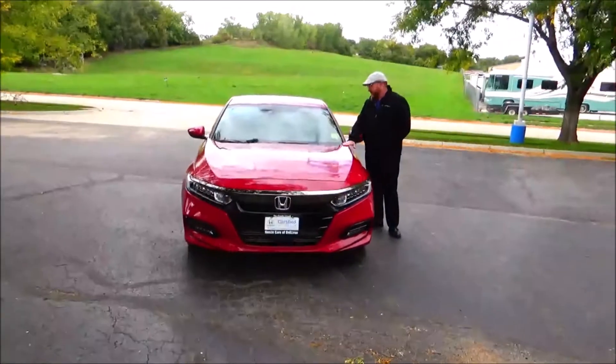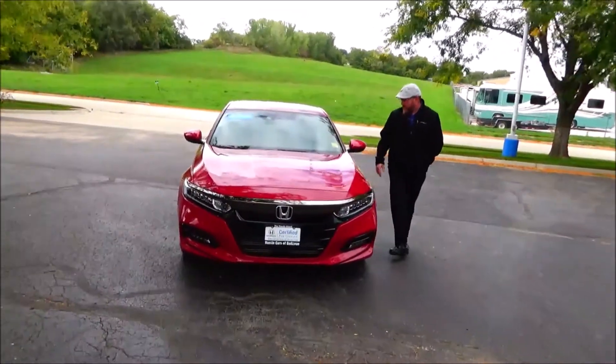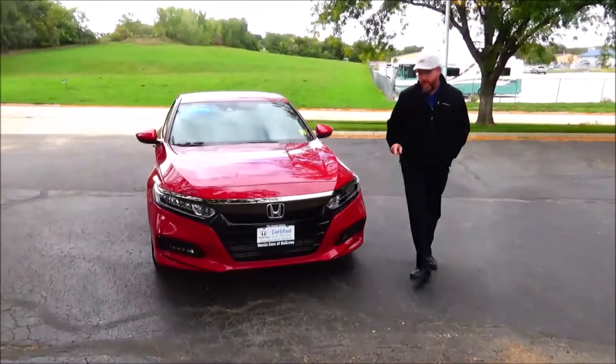All right, Kelly here from TimeSpray. I'm going to show you this 2018 Honda Accord Sport, just getting on training only at 5 miles per hour.